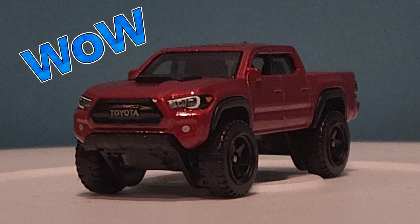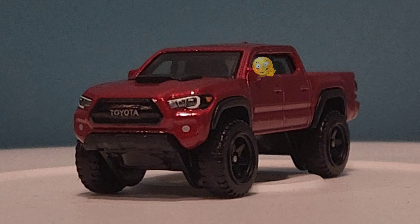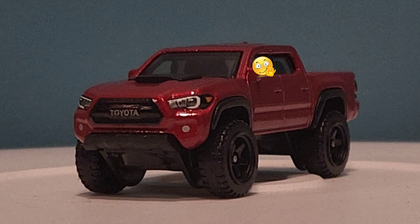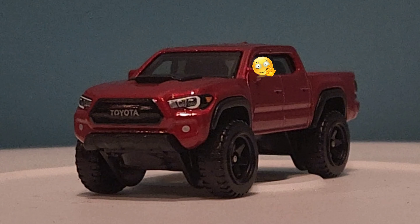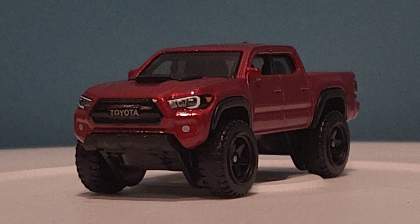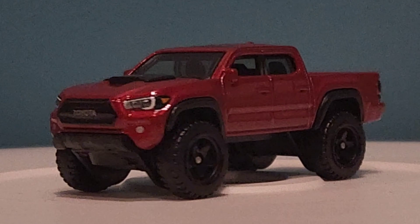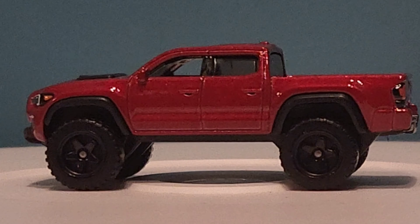Wow, they killed it — this is a beautiful casting. I love the aggressive stance, the size of the wheels, the color, the headlights, the grille. There's not one thing I can complain about. It is a beautiful casting throughout. I'm just stunned — it looks really nice from any angle, great color.